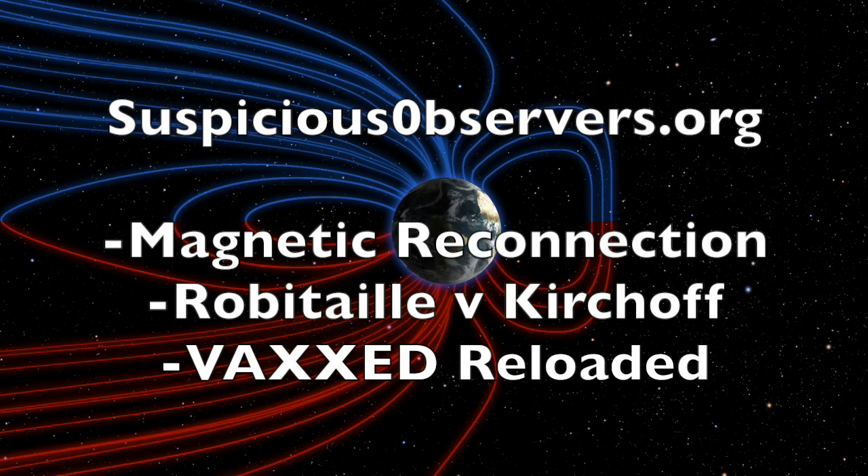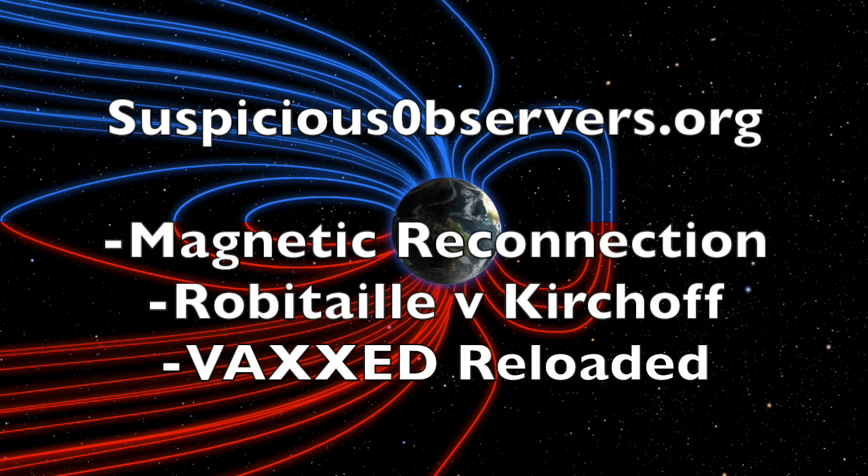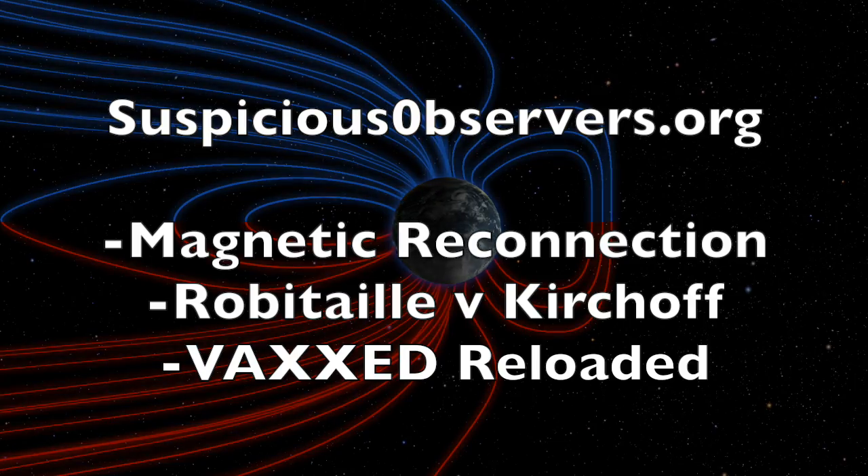In today's members' podcast, we'll be discussing yesterday's second video topic in more detail — what do we make of Alfvén versus Reconnection, or Robitaille versus Kirchhoff in the radiative battle shared yesterday. Plus, we've got more focus and some key points revisiting the Vax topic. We've got your wind maps and shots of our star to close.